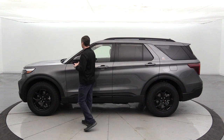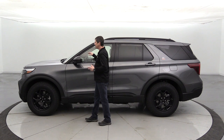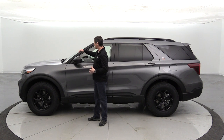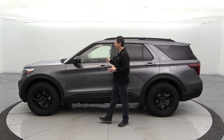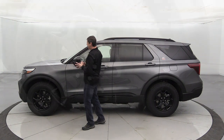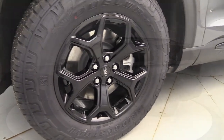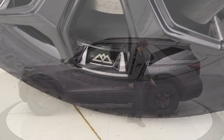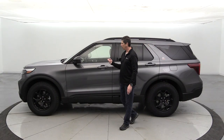Moving to the side, the acoustic laminated windshield and front windows — two panes of glass with plastic in between — significantly reduce highway noise inside the cabin. The wheels are 18-inch high-gloss black painted alloys with the Timberline logo laser-etched into the wheel, a design dedicated exclusively to this trim.